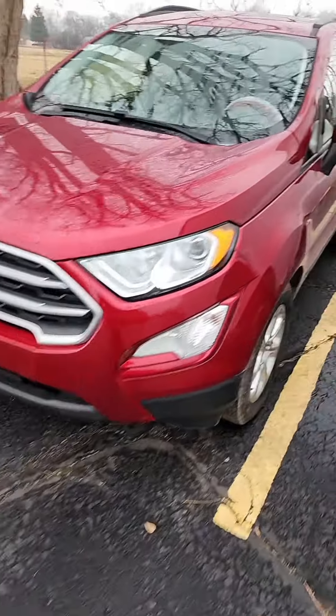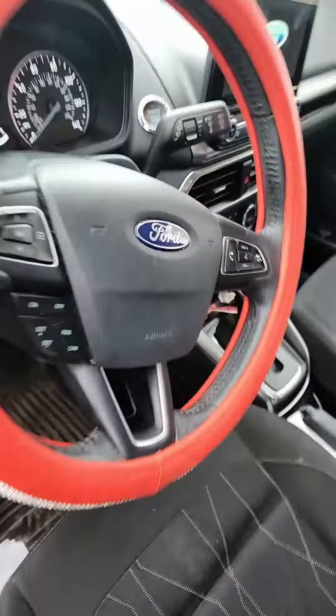We got a 2018 Ford EcoSport sitting out here in my parking lot — was towed in. It says it's stalling and sputtering while trying to stay running. Let's check it out. I only brought the key, so I'm going to see if I can get it up and limp it inside.